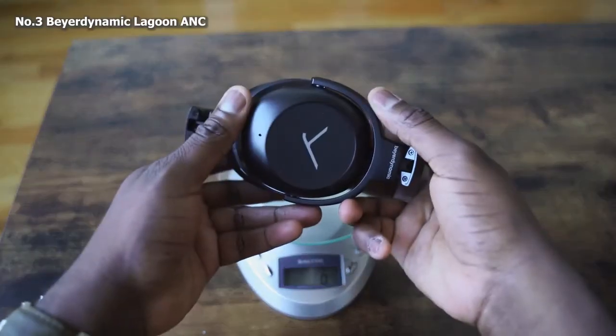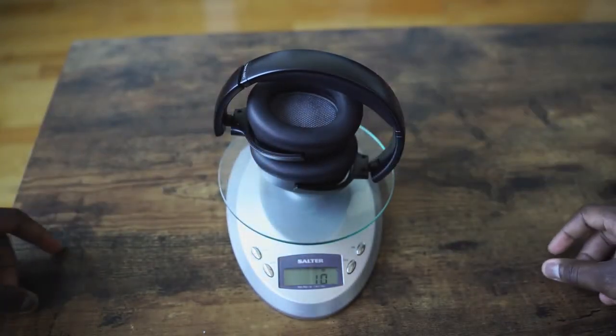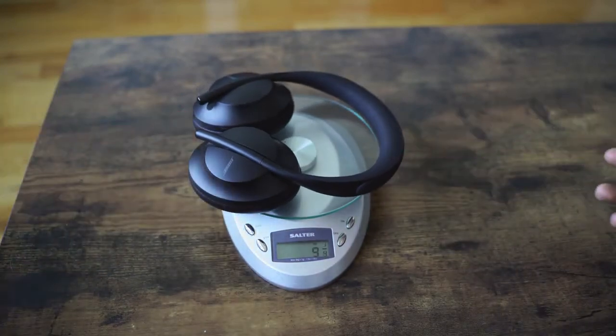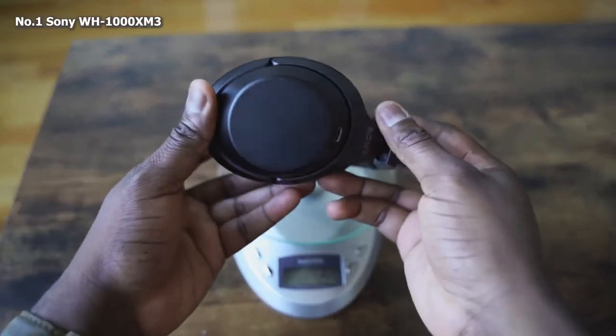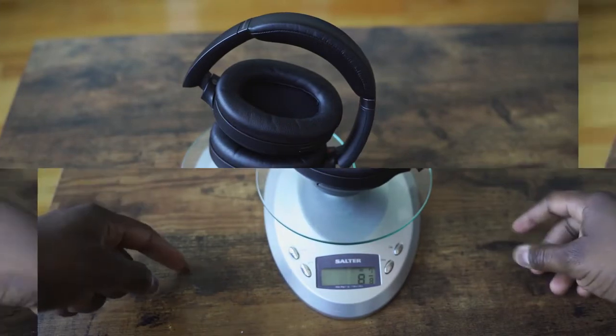Now let's get into the nitty-gritty and start grading categories. First off, simply, is weight. We put them all on the scale. The Beyerdynamic comes in the heaviest at about 10 ounces plus. The Bose Headphone 700 comes in second at 9.37 ounces, and the Sonys are the lightest of the three at 8 ounces plus. So the Sony Mark IIIs are the most comfortable headphones in terms of weight.